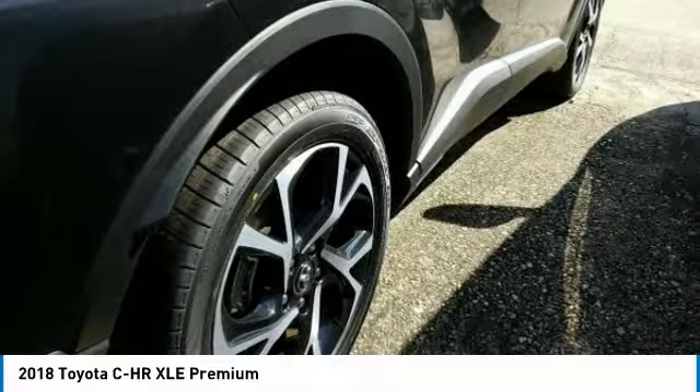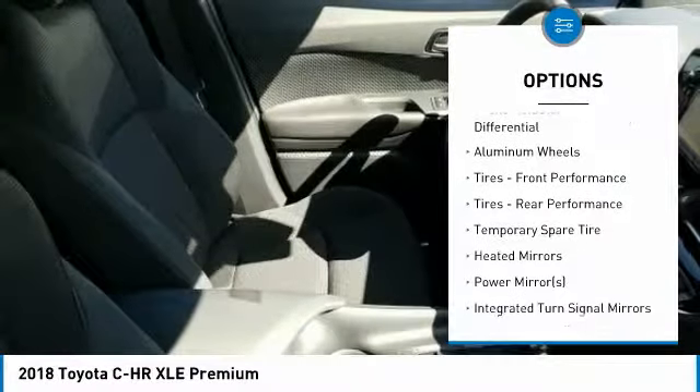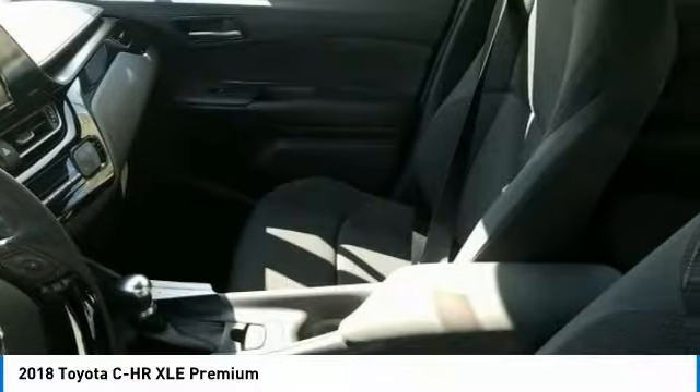Here are some of this vehicle's great options: stability control, traction control, steering wheel audio controls, keyless entry, lane departure warning, anti-lock braking system, backup camera, leather wrapped steering wheel, Bluetooth, driver airbag.